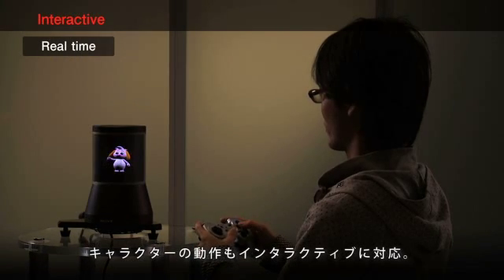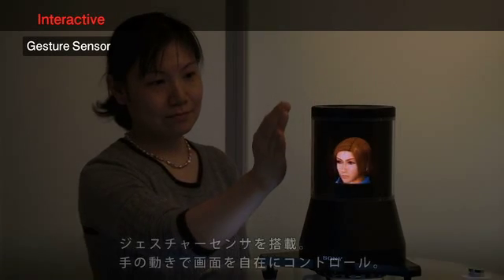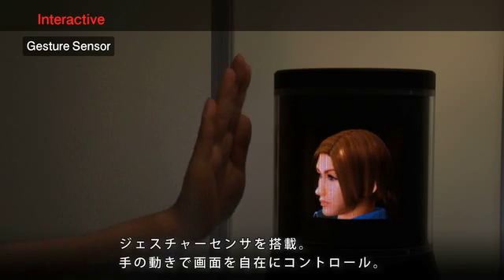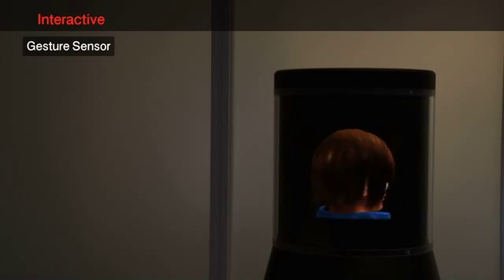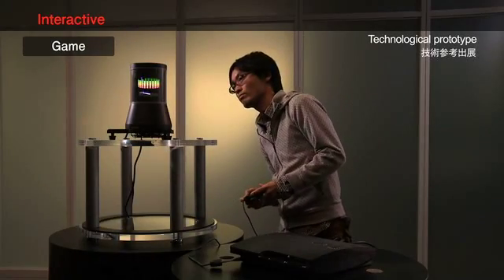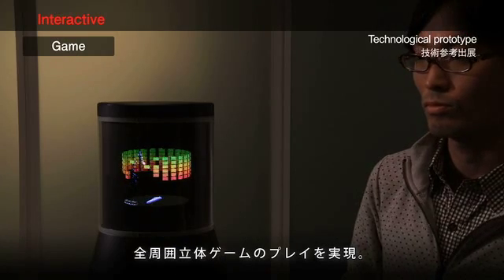We can move and interact with the object inside the display. The display is equipped with a gesture sensor, which can interactively control the orientation of the object with hand motions. We can also play special volumetric 3D video games.